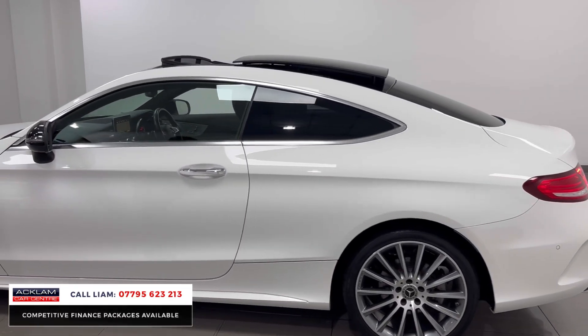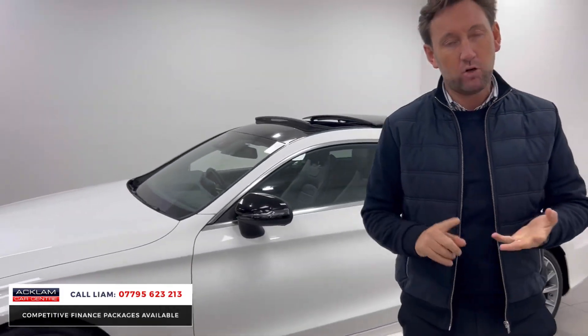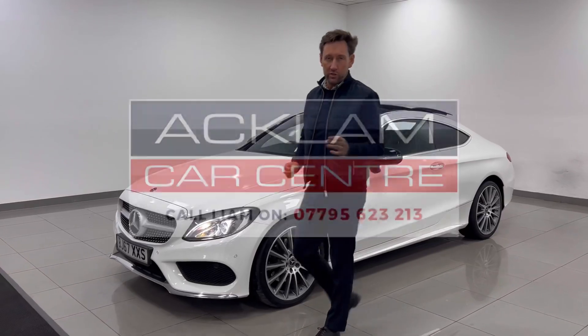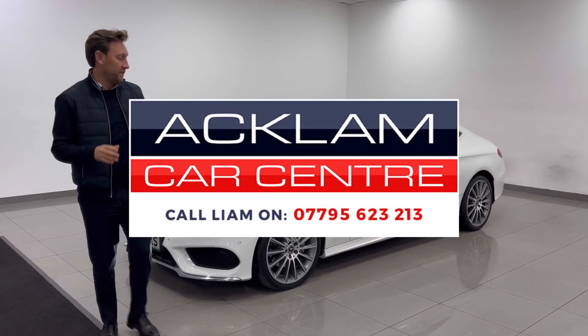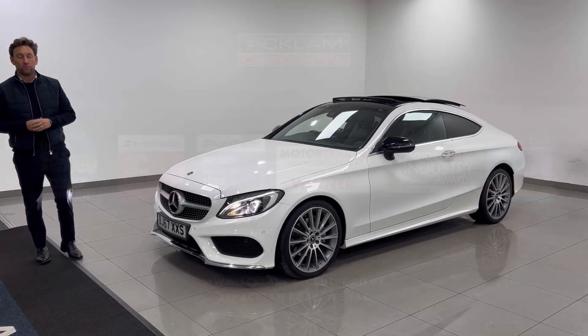This car is out of manufacturer's warranty, so it'll be supplied with a comprehensive 12-month warranty from ourselves. It'll be MOT'd, it'll be serviced — all supplied to a high standard, because that is what we do. The car is going live on the website, so if you want to get it secured, be quick and call us. Thanks for watching.